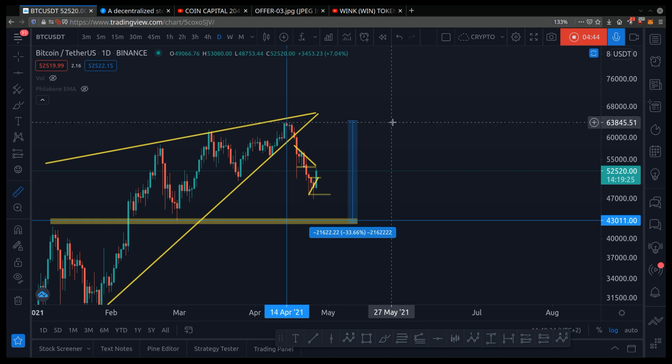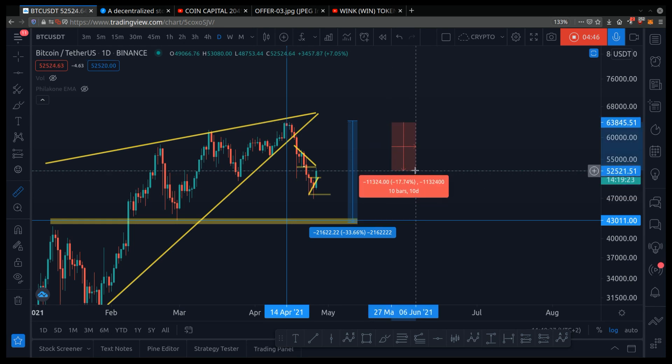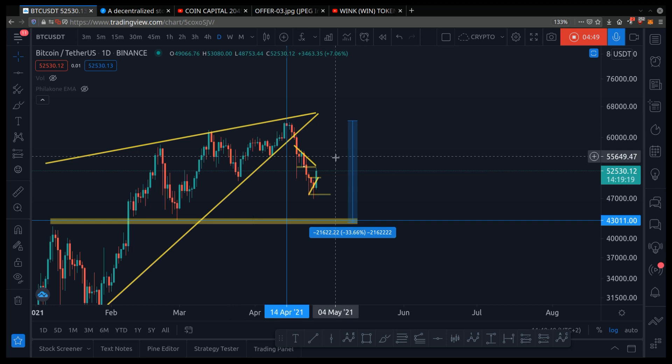Right now, look at Bitcoin — it's dropping. It has dropped 17% and it looks like it could drop some more, or it might recover.